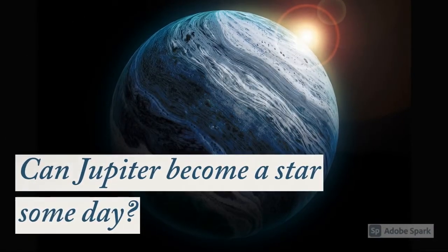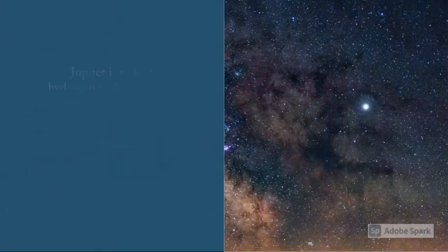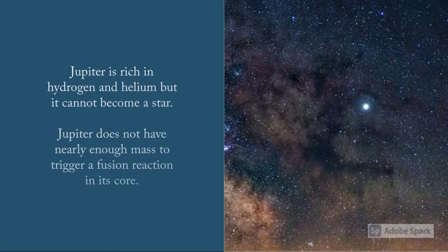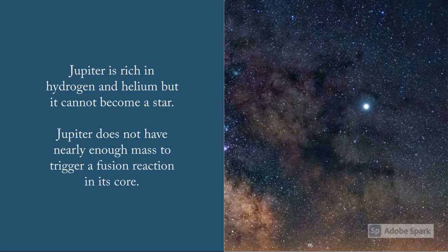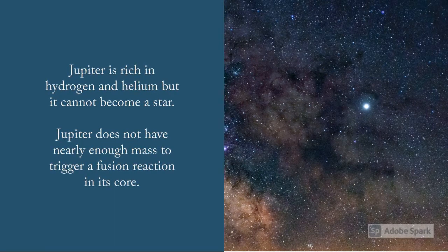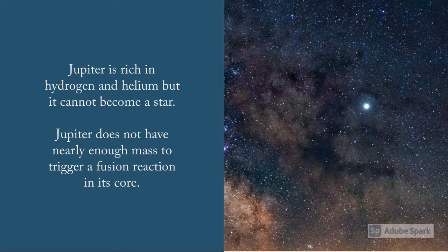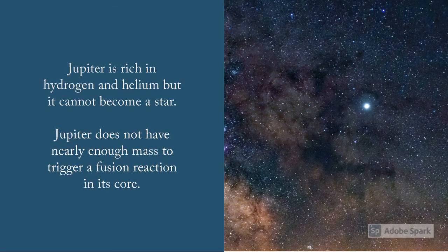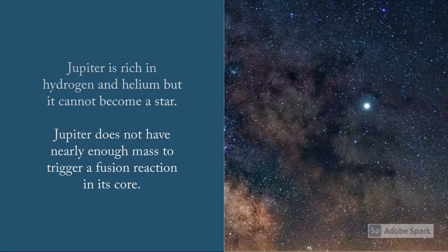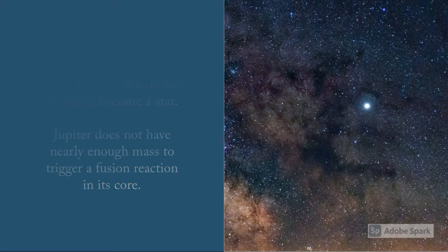Can Jupiter become a star someday? Jupiter is rich in hydrogen and helium, but it cannot become a star. Jupiter does not have nearly enough mass to trigger a fusion reaction in its core, because stars generate energy by fusing hydrogen atoms together under extreme heat and pressure to create helium, releasing light and heat in the process.